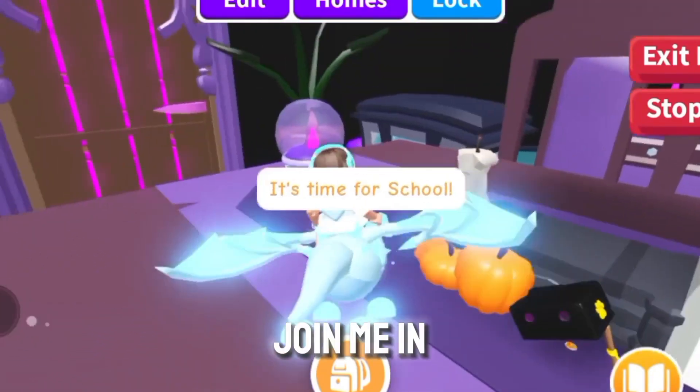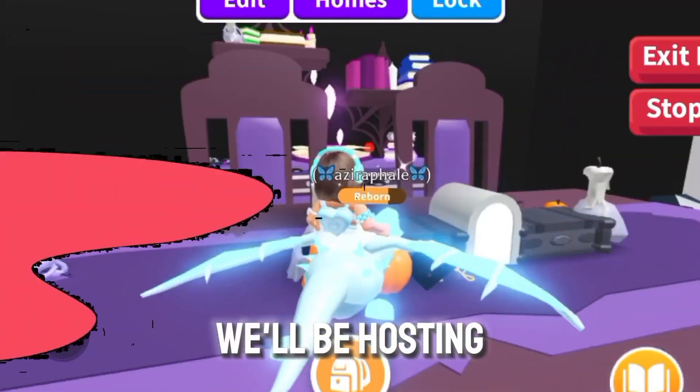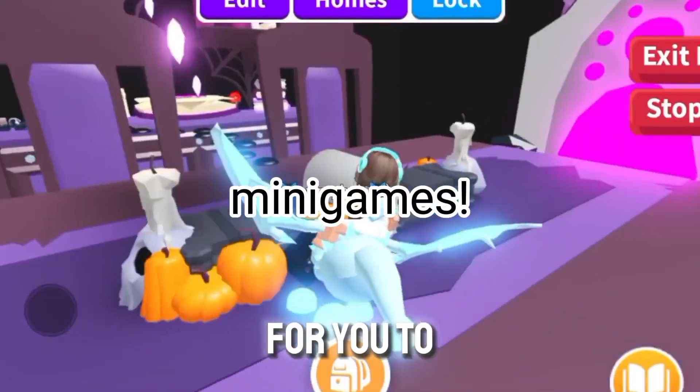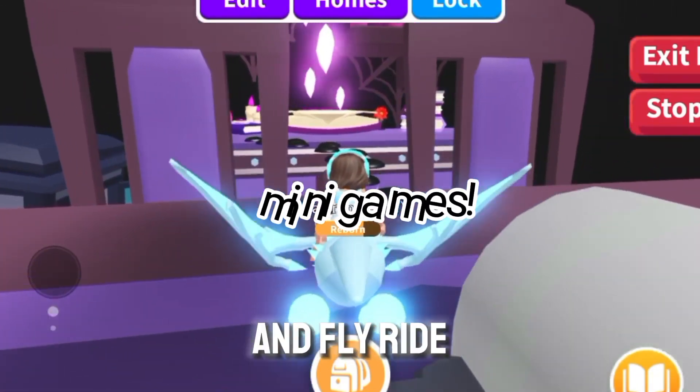I was hoping you guys would be able to join me in playing hide and seek and things in here. We'll be hosting some mini games for you to come and play with me. The winners will get neon pets and flowery pets and things.